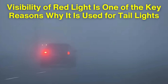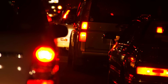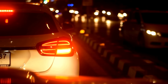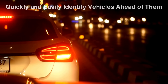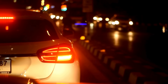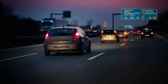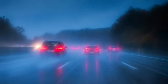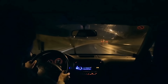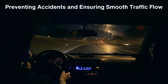This inherent visibility of red light is one of the key reasons why it is used for taillights. On the road, clarity and distance are paramount. Drivers need to be able to quickly and easily identify vehicles ahead of them, especially in low light or poor weather conditions. Red taillights offer a clear visual cue that can be seen from a significant distance, giving other drivers ample time to react. This simple color choice plays a critical role in preventing accidents and ensuring smooth traffic flow.